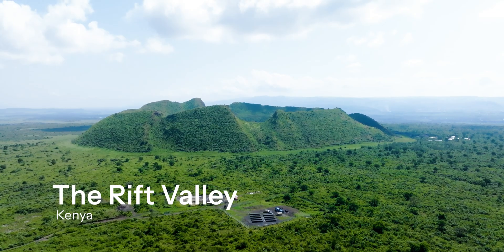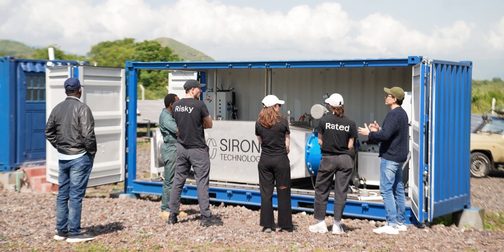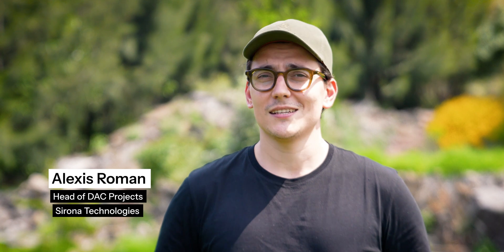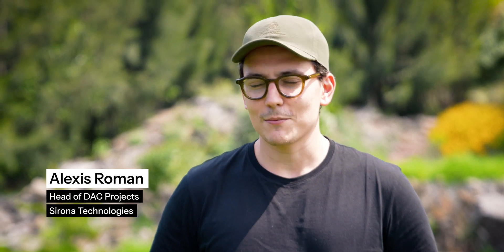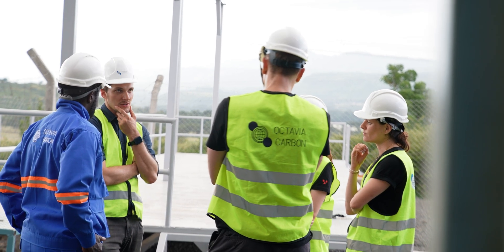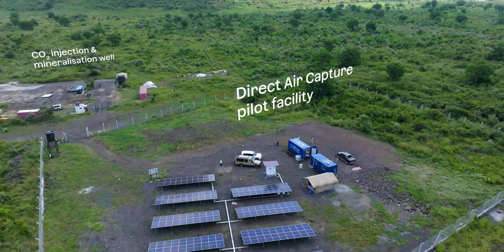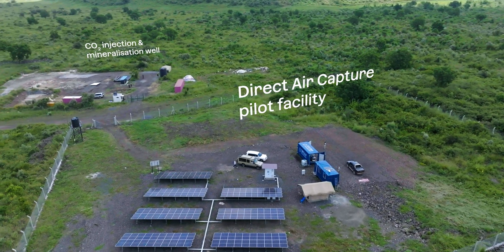We are in the Rift Valley of Kenya at the Sleeping Warrior Special Economic Zone where we've set up our first pilot capture facility with our first direct air capture machine. What we do is inject CO2 into the ground and mineralize it. We store it permanently. We have two main partners here capturing the CO2 and then they bring it to us and we store it in our well.